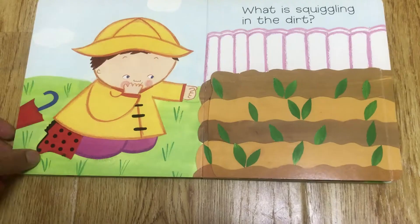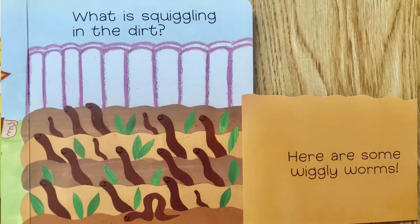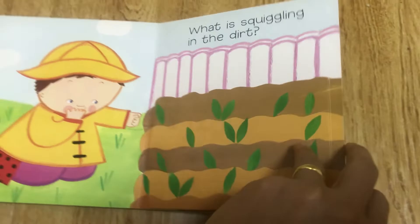What is squiggling in the dirt? Here are some wiggly worms!